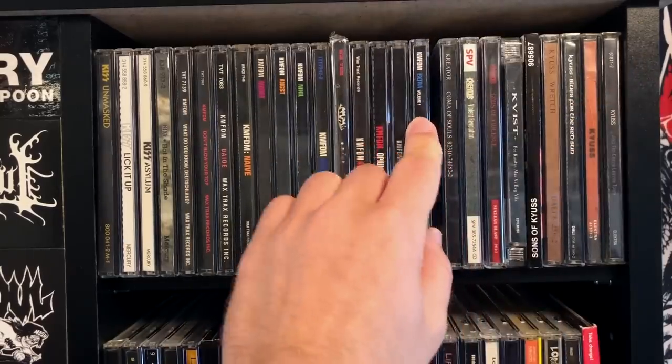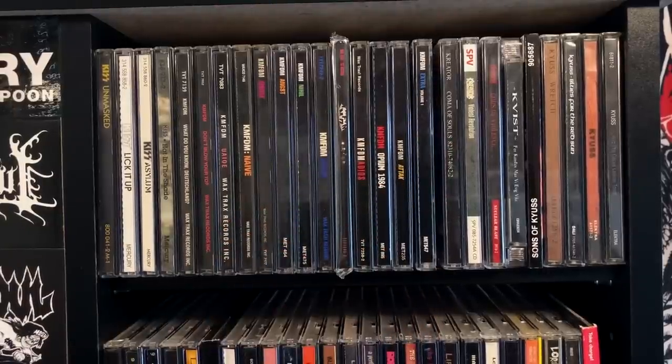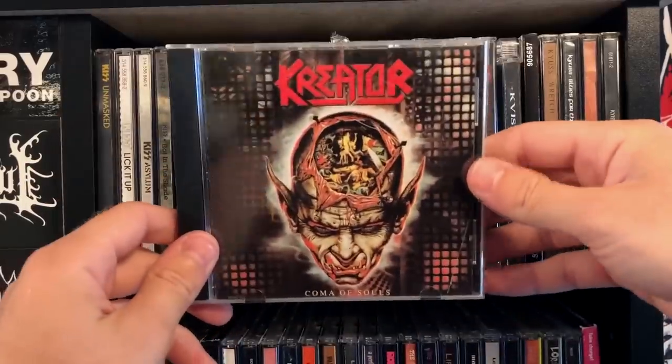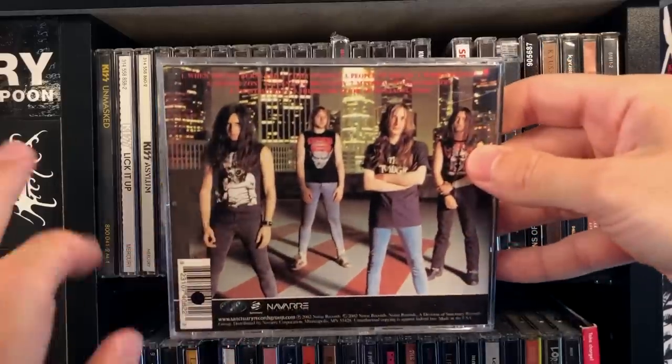Fun story — I actually cage-danced to one of these songs at Goth Night on New Year's Eve. The place went crazy. Kreator, Coma of Souls — this is an original version, a classic Kreator album.